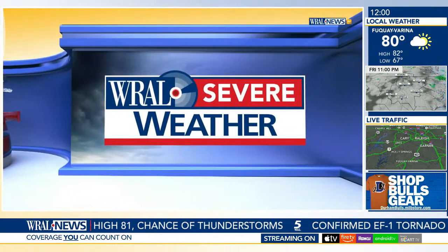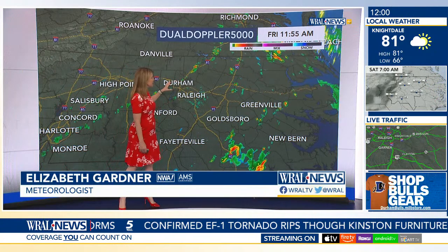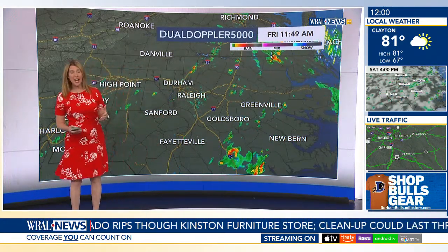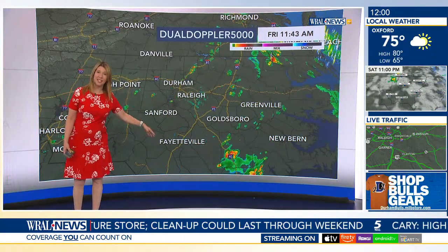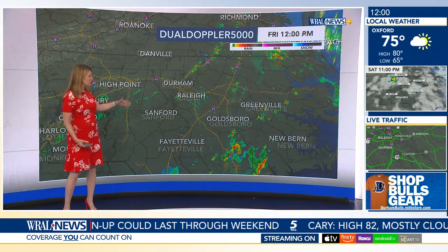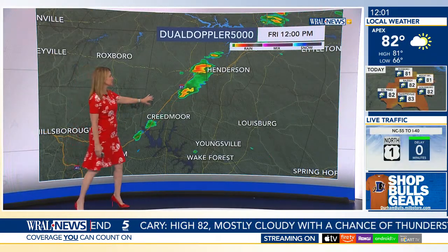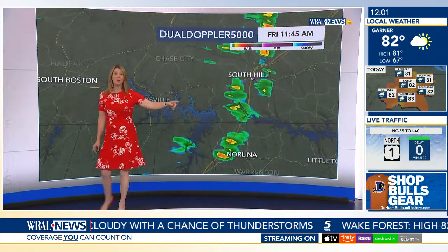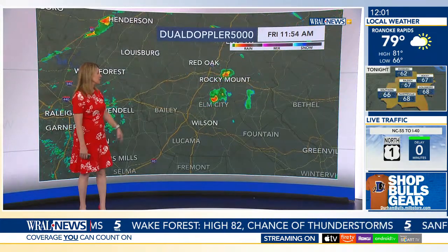We take a look at the coverage and we don't have a lot of thunderstorms or rain out here right now. We are looking at some rain up the I-85 corridor and just a few cells that are starting to pop up. You can see some rain getting ready to move up past Henderson right up the I-85 corridor. We also have a little bit of patchy light rain around South Hill, and that's starting to push off to the east just a bit.